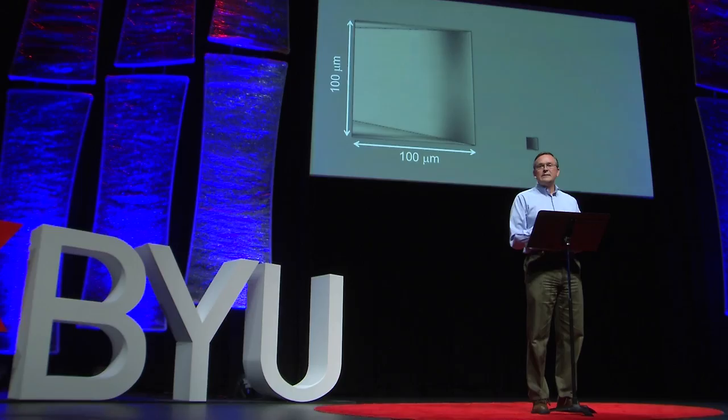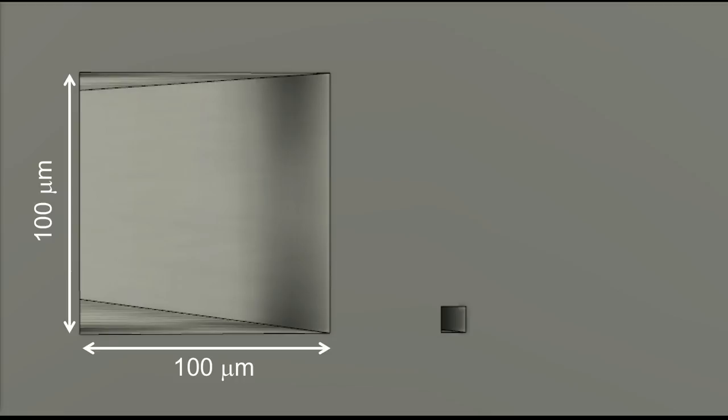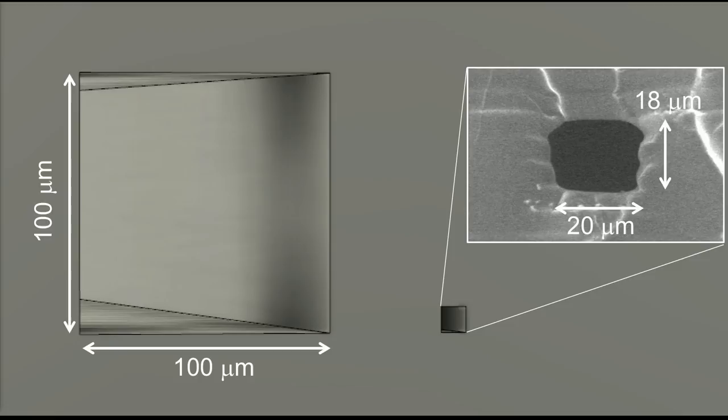We'll start with small channels. In this schematic drawing on the left is the size of a channel about the size of a human hair, and on the right is the size of a channel that we can now make with our 3D printer. Here is a scanning electron microscope image of an actual 3D printed channel — and the beautiful thing here is this is now 25 times smaller than a human hair. The size is absolutely outstanding.